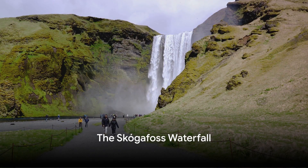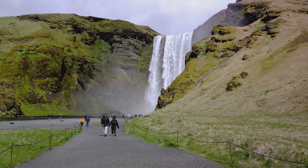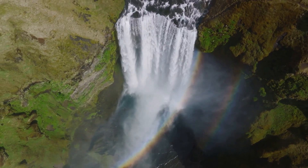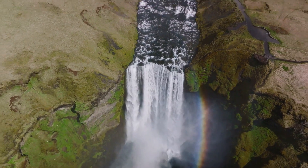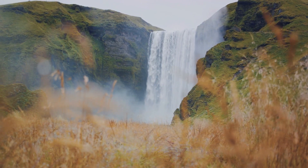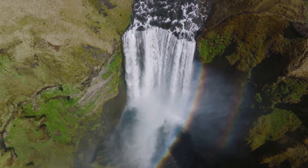And finally, at number 1, we have the majestic Skogafoss waterfall. Standing at an impressive 200 feet, this waterfall's power is truly awe-inspiring. On sunny days, a radiant rainbow often graces the mist, adding a touch of magic to this natural spectacle. There's a hiking trail that leads to the top, offering a panoramic view that will take your breath away. The Skogafoss waterfall — a testament to Iceland's raw and untamed beauty.